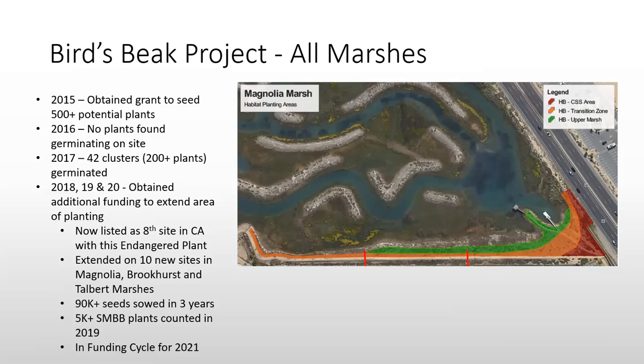We received additional funding in 2018, 2019, and 2020 through the Orange County Community Fund, and it looks like we'll get additional funding in 2021. As a result, we are now listed as the eighth site in California with this endangered species. We extended planting onto islands and dunes within Magnolia, Brookhurst, and Talbert Marshes. Over three years, we've gone from 200-plus plants to over 5,000 plants in our marshes.